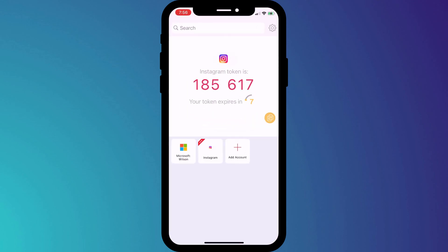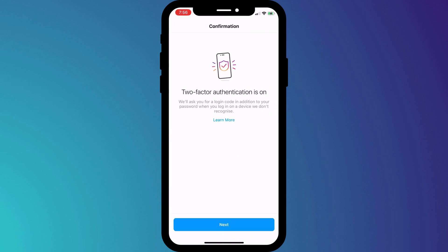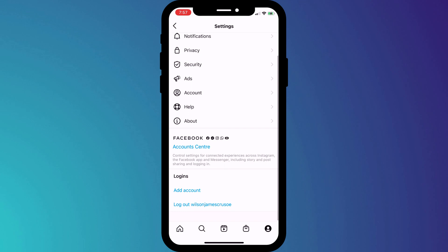I'll switch back, wait for the code to change, and then enter these six digits into Instagram. And there we have it — 2FA is now set up and you can be confident that your account is now protected against hackers. If we click Next, Instagram will provide us with some backup codes. Screenshot or save these somewhere safe, because they will allow you to access your Instagram account should you ever accidentally delete your 2FA app.